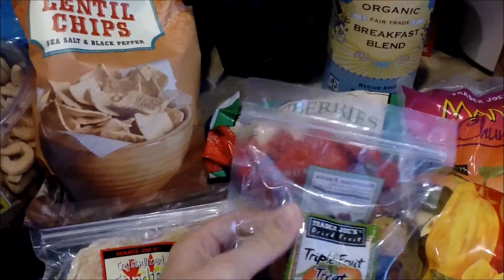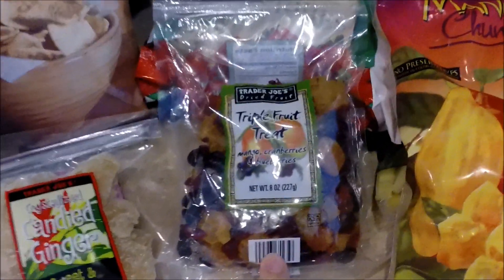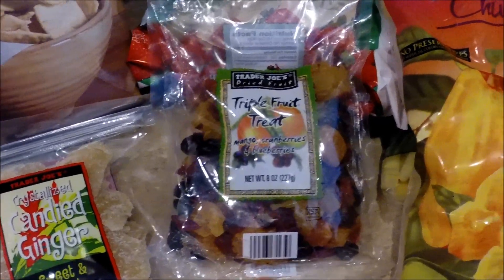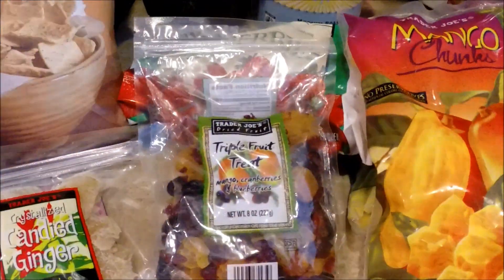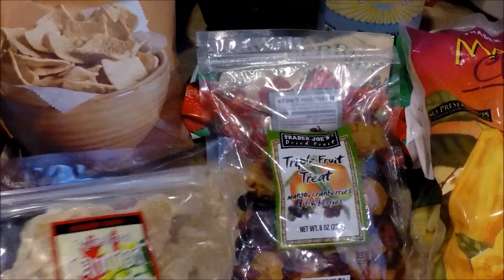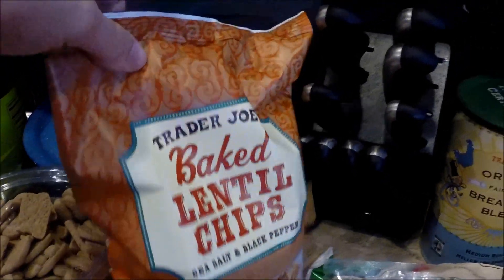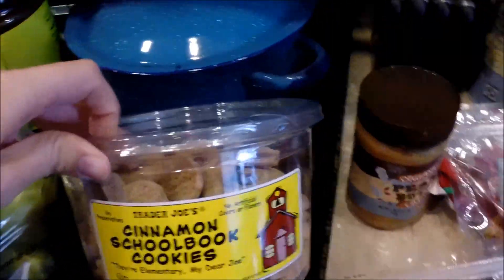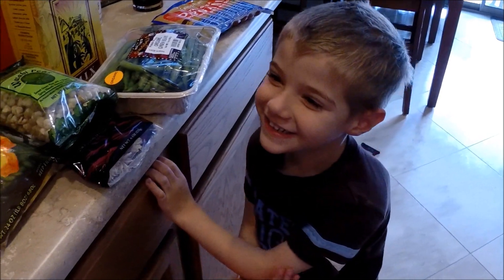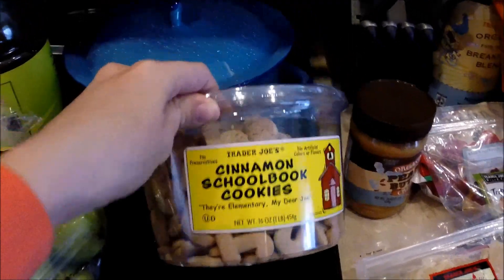Cooper picked out these triple fruit treats — mango, cranberries, and blueberries. He's really into using the potty right now, which I'm so excited about. He stayed dry almost all morning and it's 2:06, having only used the potty twice while we've been out and about. So these are going to be his potty treats. We also got some candied ginger, the baked lentil chips Cooper loves, organic peanut butter since we're almost out, and a treat — the cinnamon schoolhouse book cookies shaped like letters, so somewhat educational.